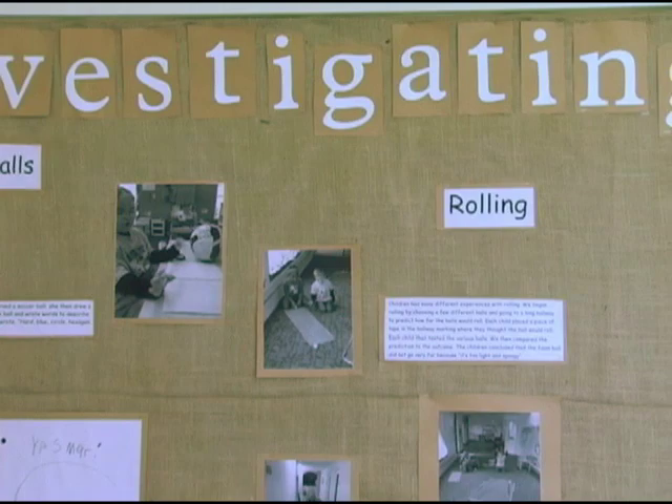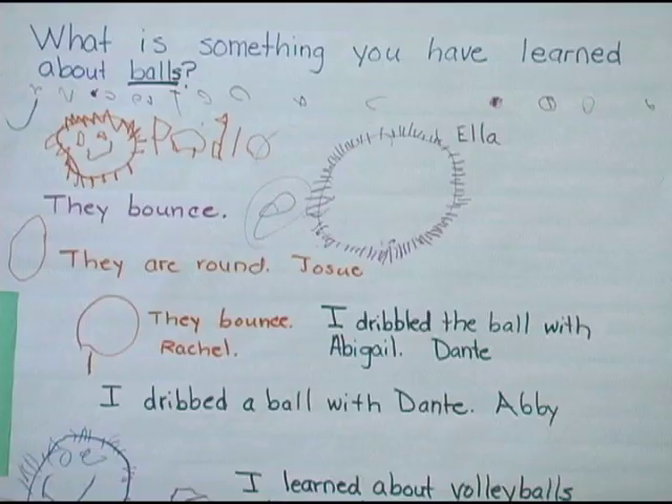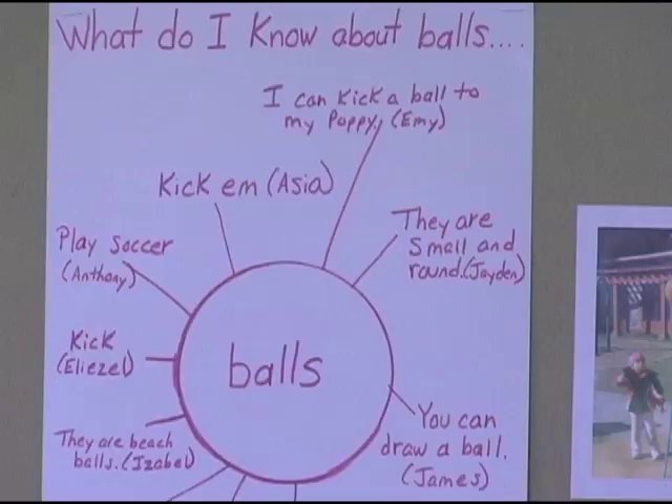An investigation is an in-depth study of a topic of interest to children, teachers, and families. Children construct meaning out of various topics through teacher facilitation and guidance.